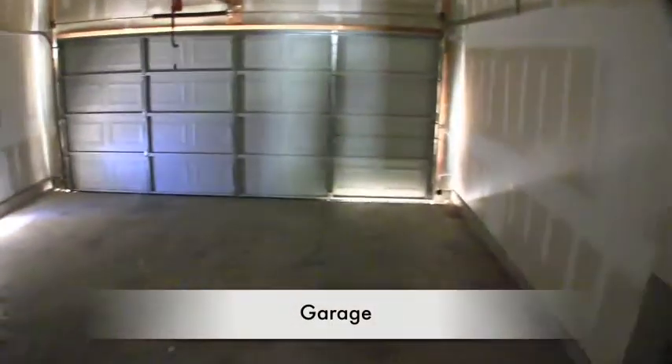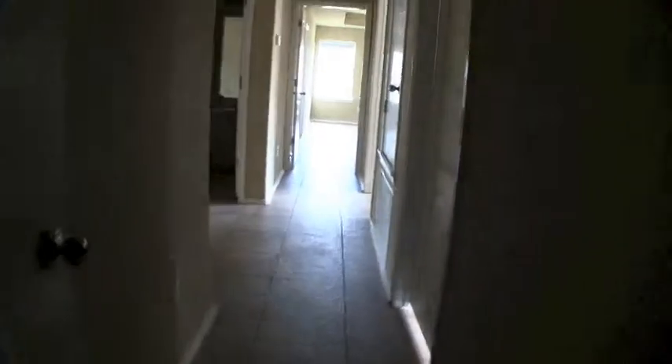And then we have the garage. Step down into your two-car garage with a single bay door. One neat thing about this home is it does sit up high.